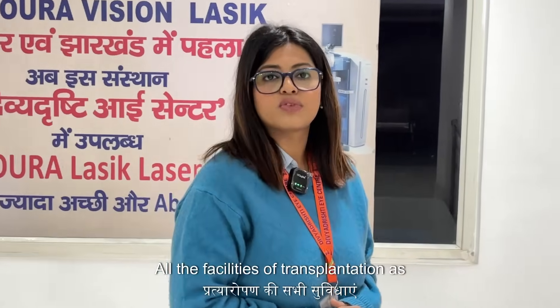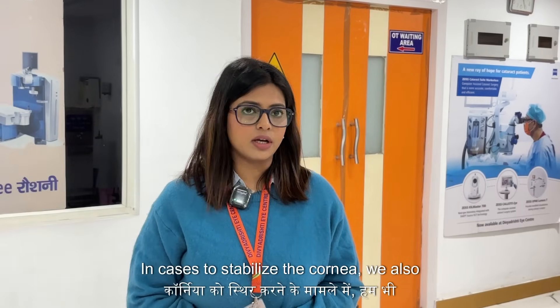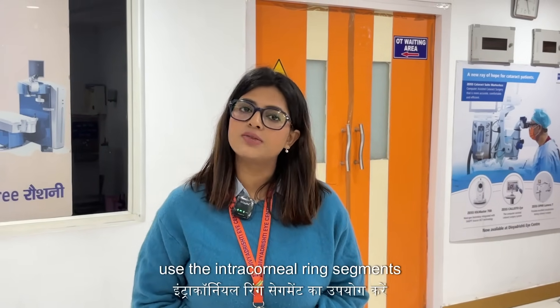All the facilities of transplantation as well as C3R are well available at Dividishti Eye Center. Patients who are not fit for C3R and have lesser corneal thickness can also be considered for transplantation surgery. In cases where we need to stabilize the cornea, we also use intracorneal ring segments.